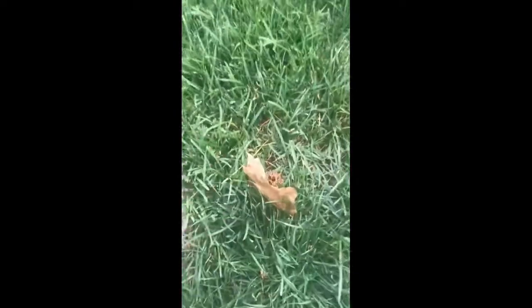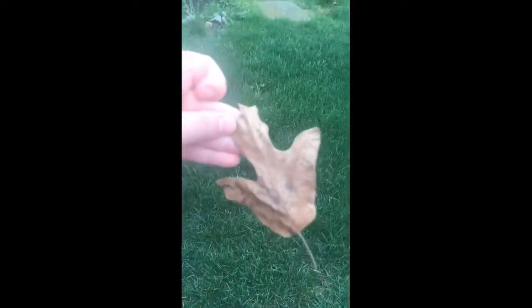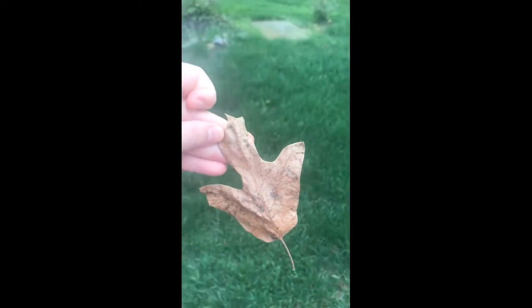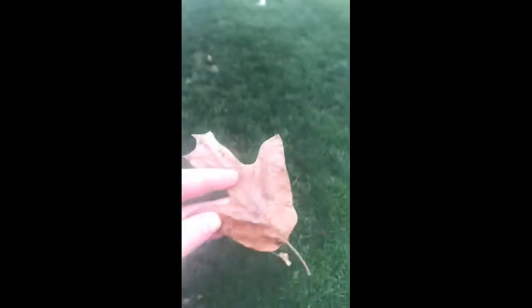One thing I see right here in the grass is a brown leaf. So I need three, so I'm going to keep looking around and see if I can find two more. So I have one.